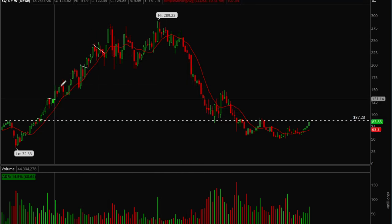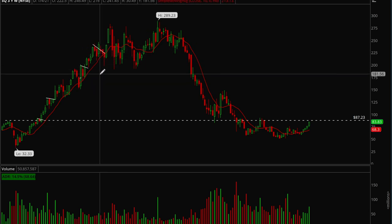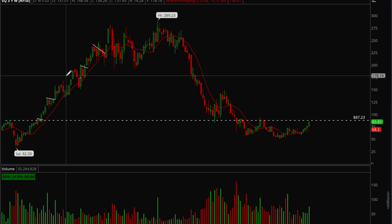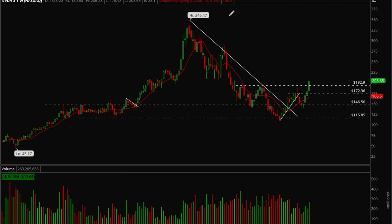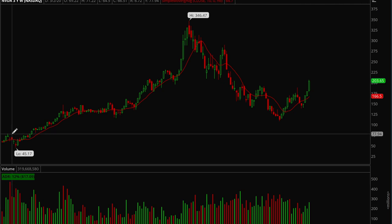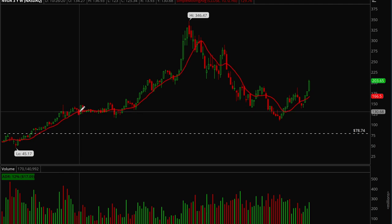Typically you want to be selling into extension — you don't always have to wait for price to close below the moving average. Sometimes you can sell when price is getting extended. Let me find a good example of an extension. Nvidia is a pretty good example. Starting from the bottom — here's the COVID low — Nvidia breaks out of the base above the moving average, so on this week it's a very clear buy.